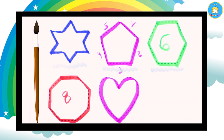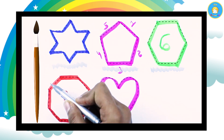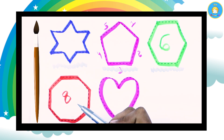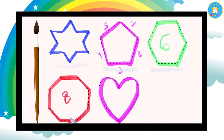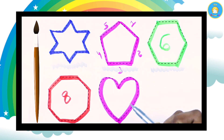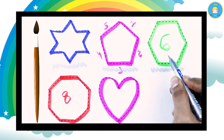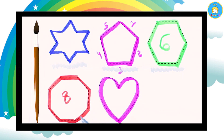Which shape is this? An octagon. An octagon has eight sides. Which color is this? Red color. And which shape is this? A heart with pink color. Yes! It's a star, pentagon, hexagon, octagon, and heart. Thank you for watching!